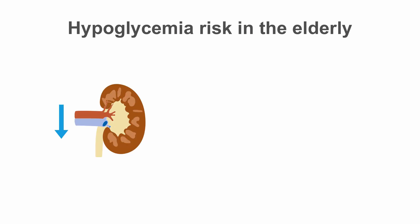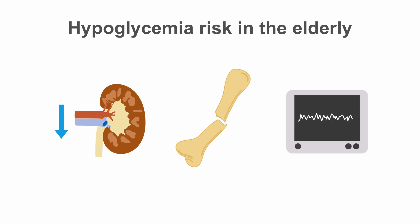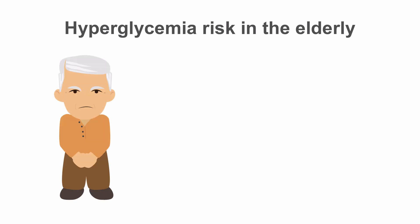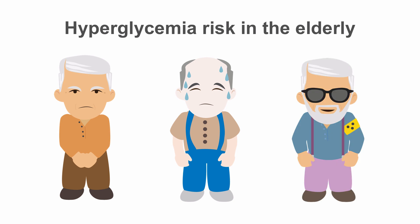The glomerular filtration rate tends to decrease with age, leading to reduced renal clearance, which can potentiate the effect of renally cleared diabetes medications and increase the risk of hypoglycemia. Elderly patients are also at increased risk for morbidity due to hypoglycemia, which can cause falls leading to fractures and can even cause cardiac arrhythmias. However, it's important to avoid hyperglycemia as well, as this can negatively impact a patient's quality of life with urinary incontinence, dehydration, and visual impairment.